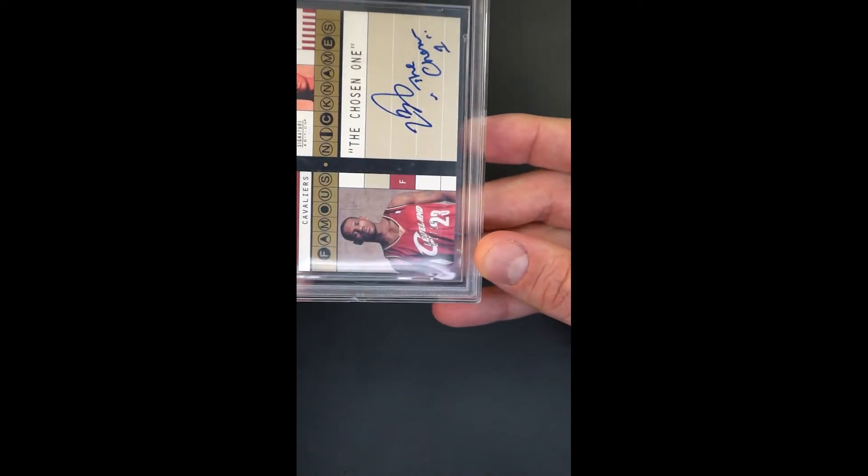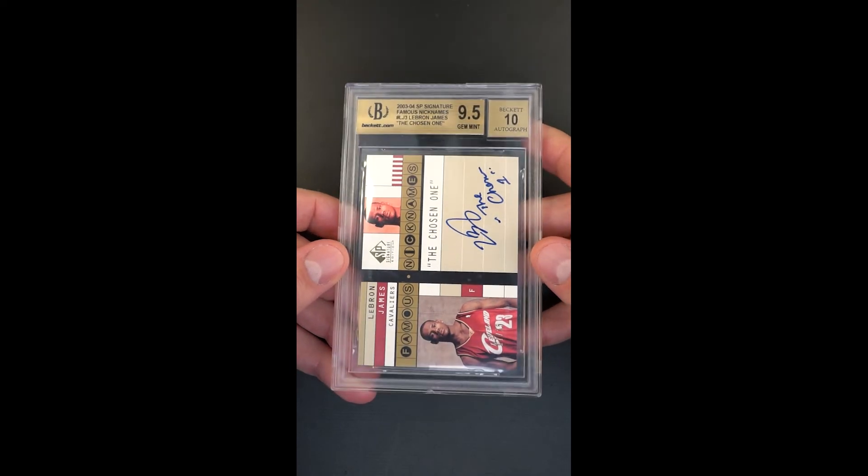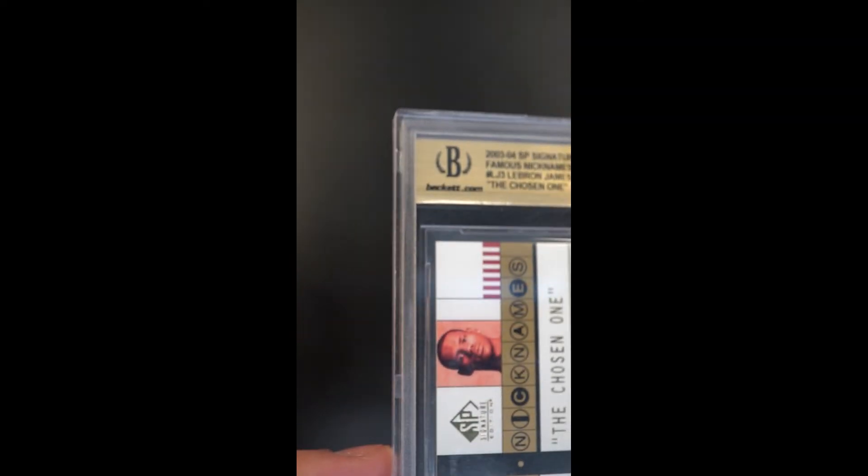Only 25 of these were made. This one's serial 17 of 25. But the overall technical condition of a 9.5 is obviously what sets this off as just being world class — maybe the best one in the world, frankly. Scan around the periphery, undeniably pack fresh.